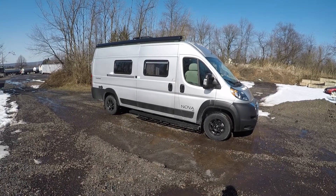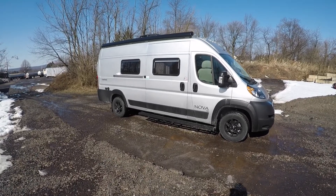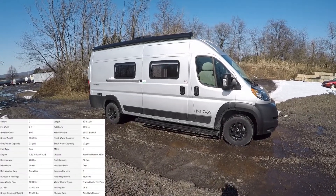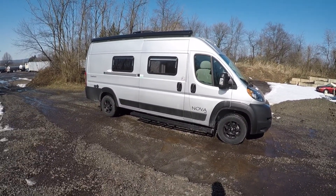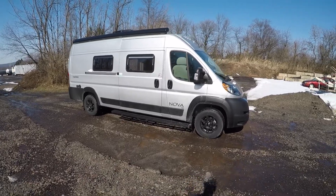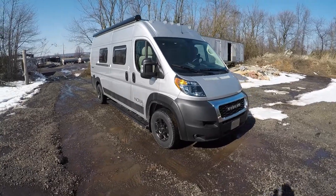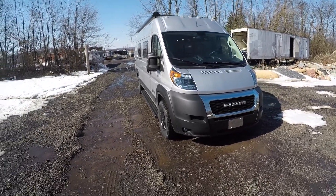From Frets RV here in Souderton, Pennsylvania, just north of Philadelphia — got another exciting one here for you. Today we're looking at the 2021 Coachman Nova. This is probably one of my favorite B vans because of the price-to-performance ratio — everything you're getting in this nice package. It's one of my overall favorite motorhomes and we'll go through it, take you around the inside and outside, and show you some nice features.